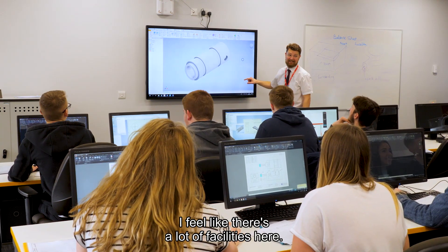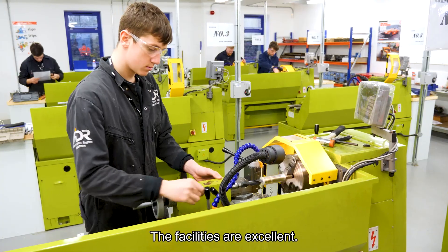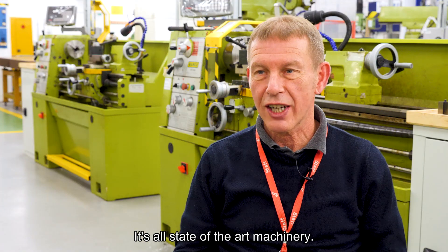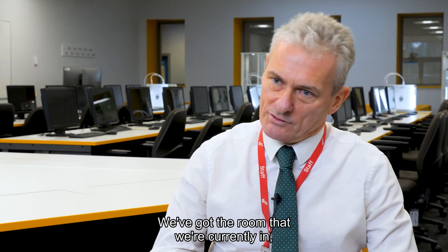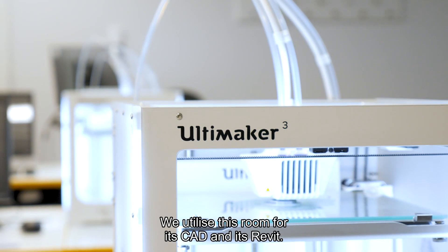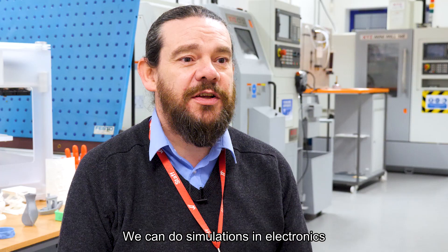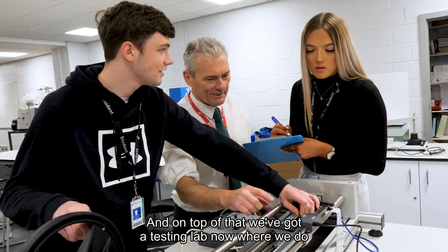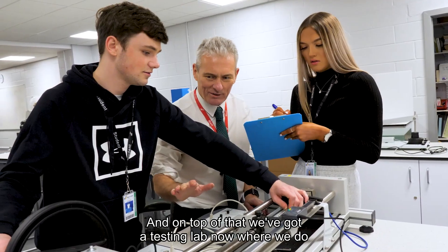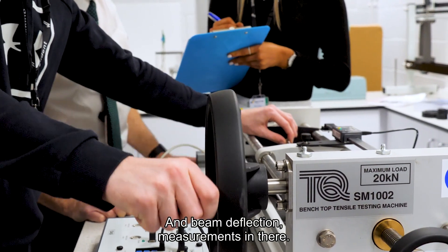I feel like there's a lot of facilities here — the computers, they've got the software that I need. The facilities are excellent; it's all state-of-the-art machinery. We've got the room we're currently in, which is the Advanced Manufacturing Lab. We utilize this room for its CAD and its Revit. We can do simulations in electronics and mechanical engineering. On top of that we've got a testing lab where we do soil analysis and sieve analysis, beam deflection and measurements as well.